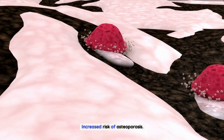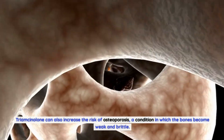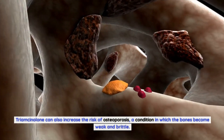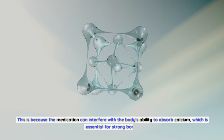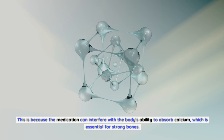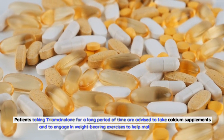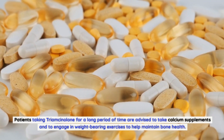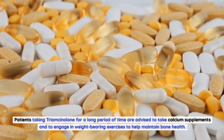Increased Risk of Osteoporosis: Triamcinolone can also increase the risk of osteoporosis, a condition in which the bones become weak and brittle. This is because the medication can interfere with the body's ability to absorb calcium, which is essential for strong bones. Patients taking Triamcinolone for a long period of time are advised to take calcium supplements and to engage in weight-bearing exercises to help maintain bone health.